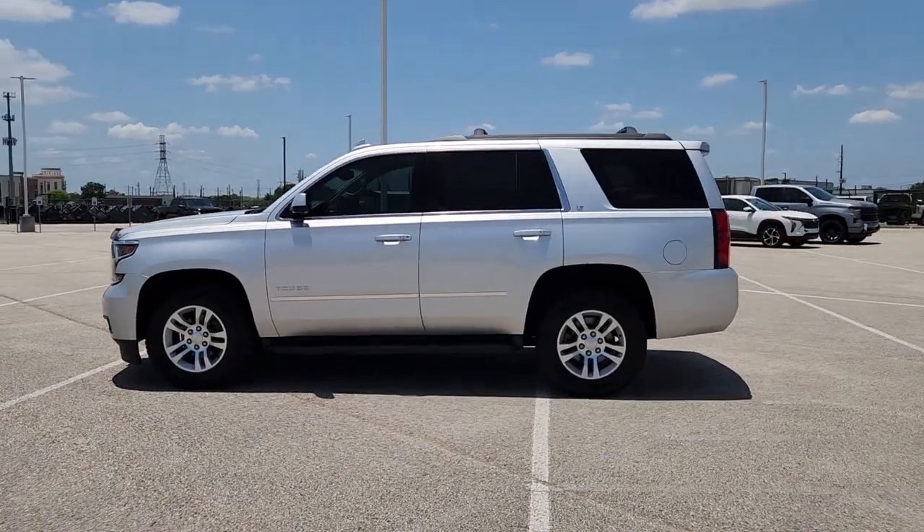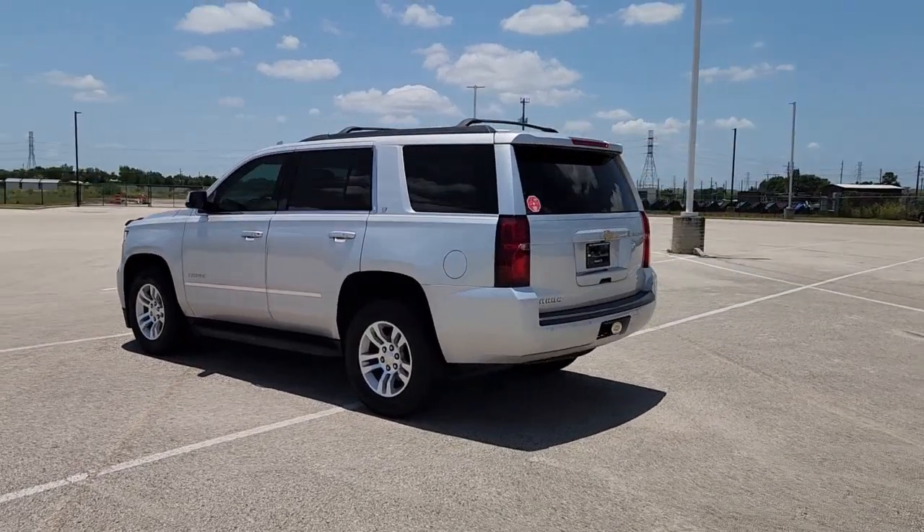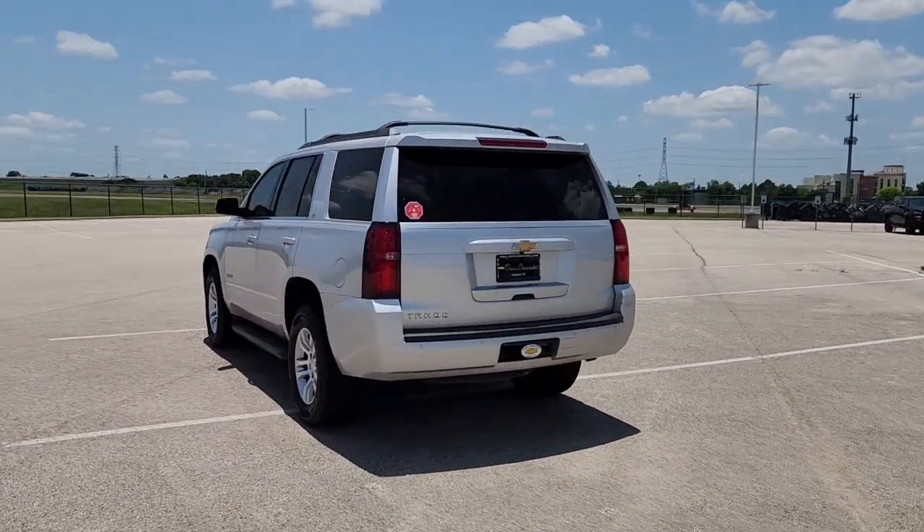Picture yourself in the 2018 Chevrolet Tahoe. This vehicle is an outstanding buy with fewer than 80,000 miles on the odometer.